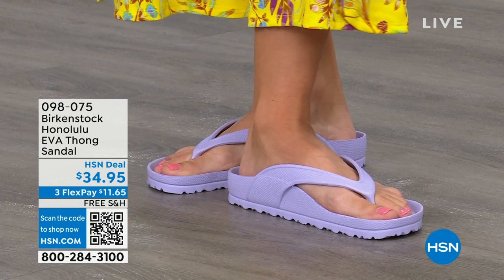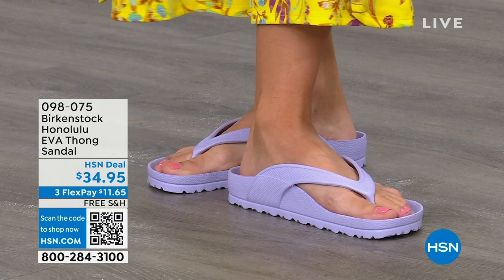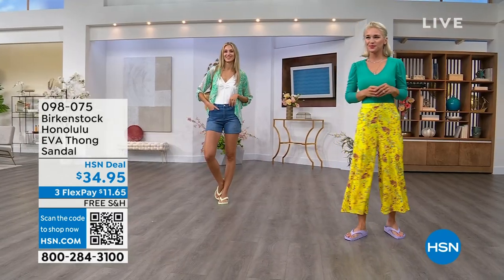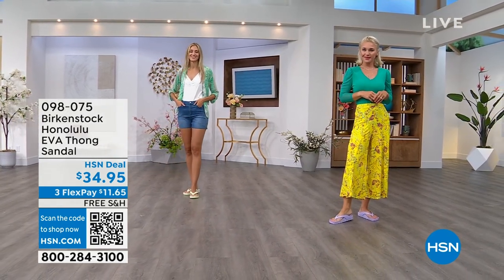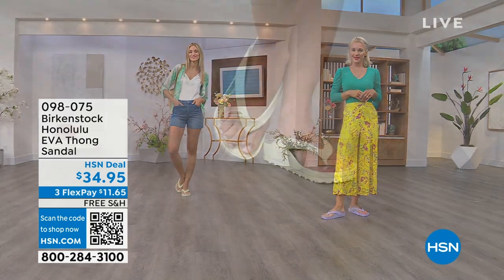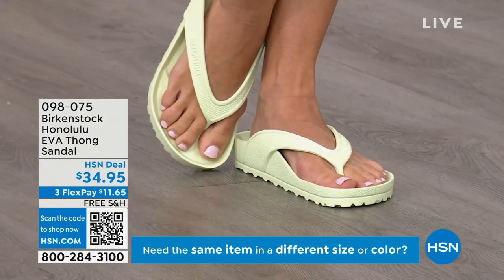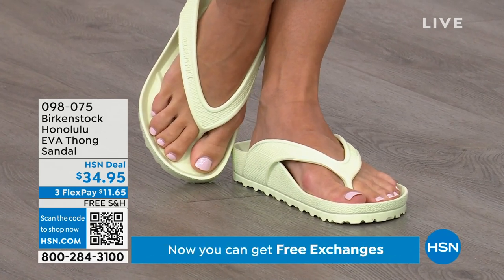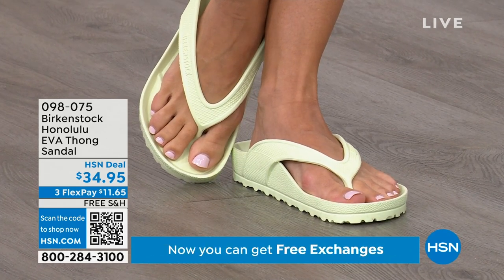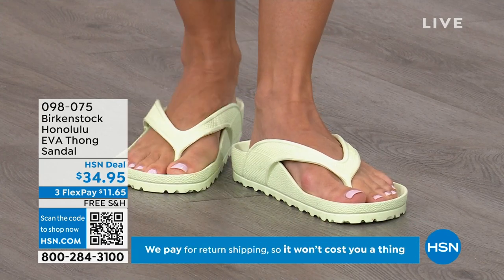Something else I really appreciate about the way these are designed — especially for a thong style — is that it's all one piece. If you've ever worn thongs and the top came separated from the bottom, you'll really appreciate that these are all one piece. So get them, wear them, and enjoy the comfort of your Honolulu EVA thong sandal.